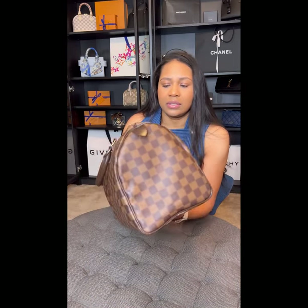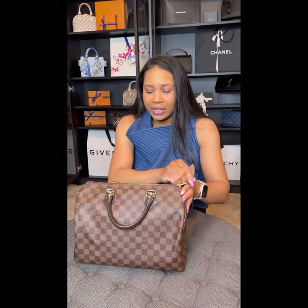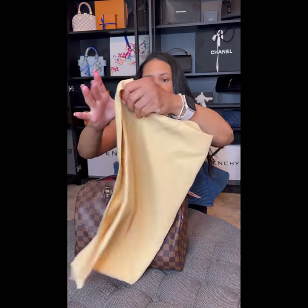And let me not forget the handles — you can see the inside of the handles. I'm going to go ahead and open the bag. This is the original dust bag.